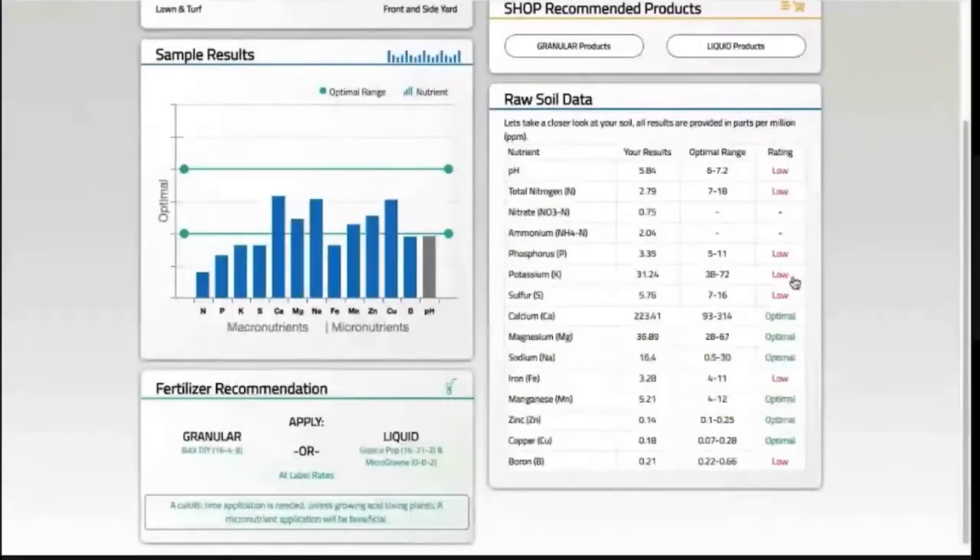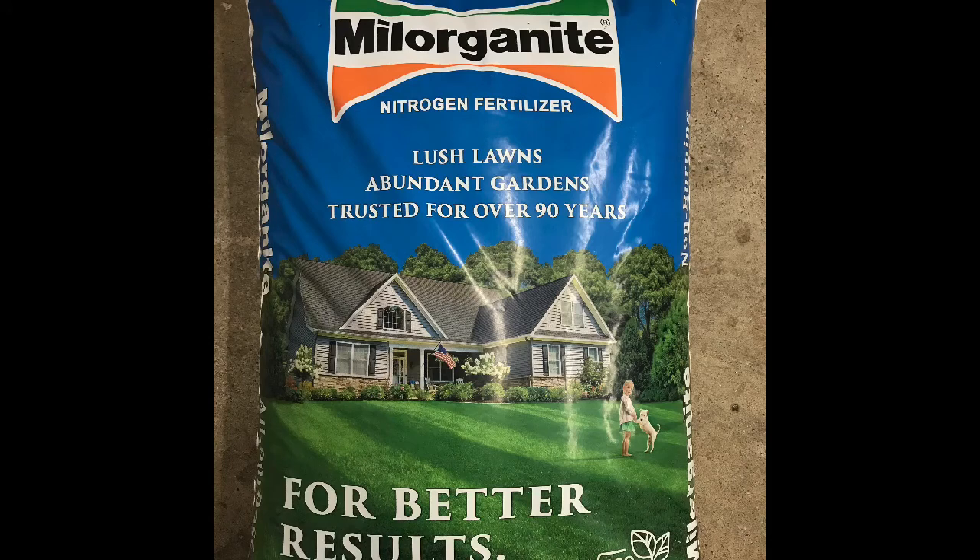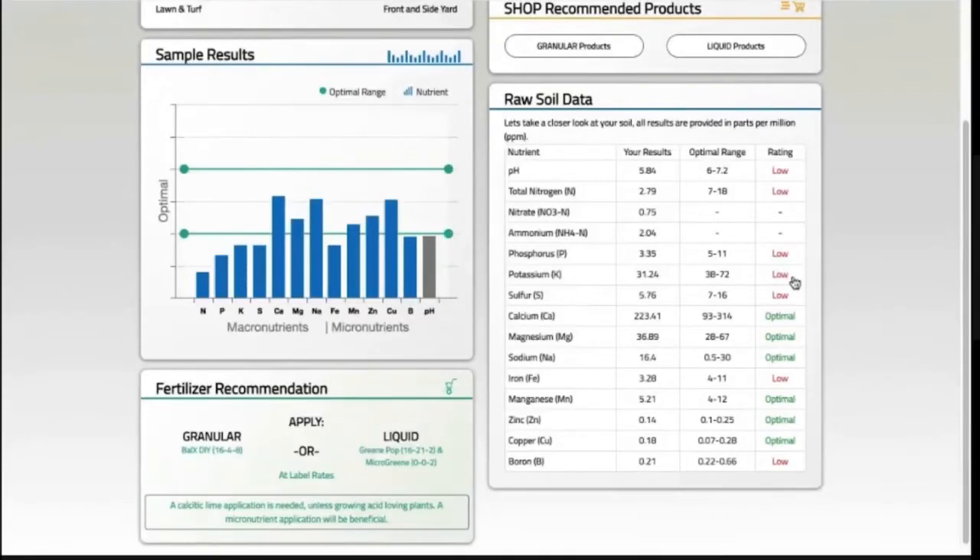Ever since then, I've only applied Milorganite, which is a slow-release product and only has 6% nitrogen, 4% phosphorus, and 0% potassium.